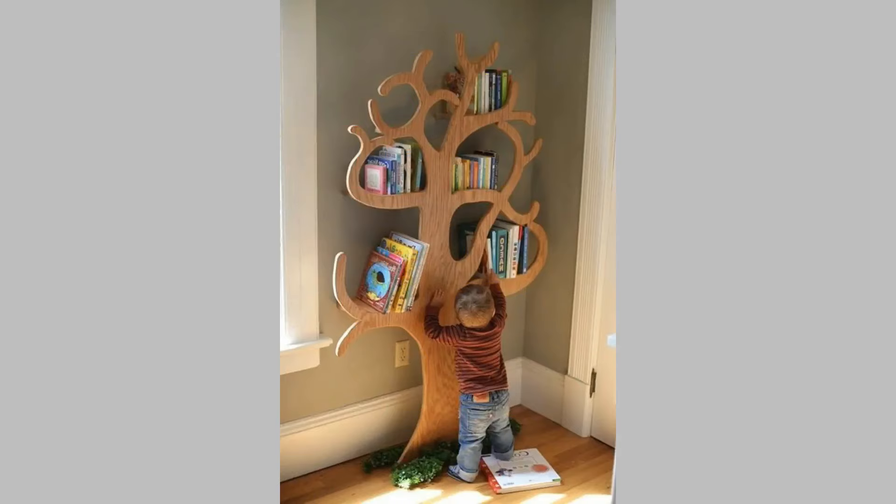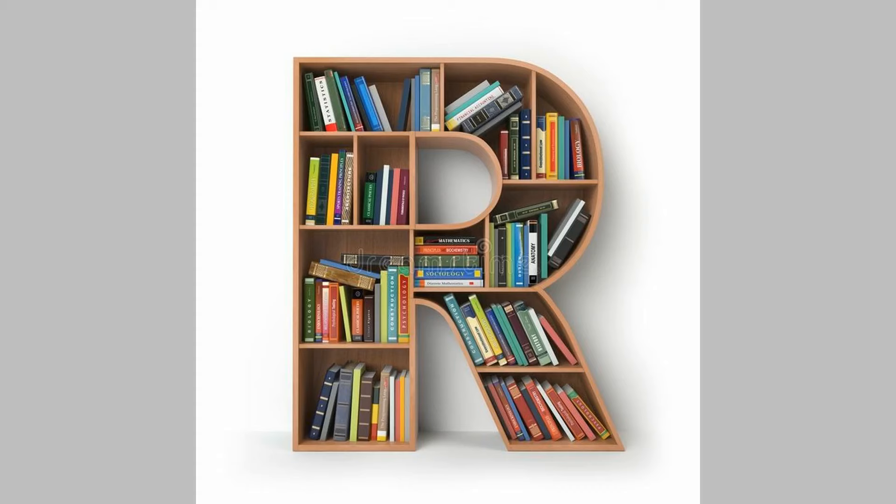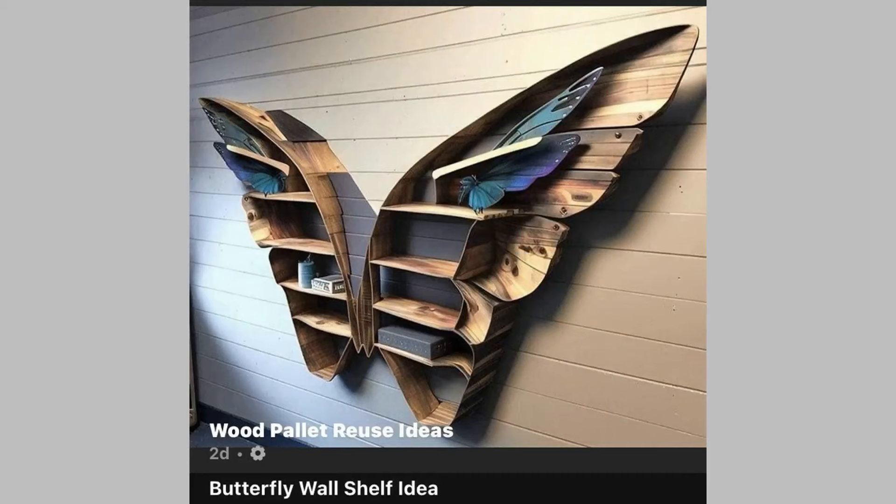Bookshelf Design 4: Rustic Royalty. What could be more exciting than infusing a trending rustic hint into your modern home decor? Design a tree-shaped wooden bookshelf from floor to ceiling at the corner of your sitting area. This seven-tier bookcase, constructed from oak wood, is perfect for showcasing your book collection.